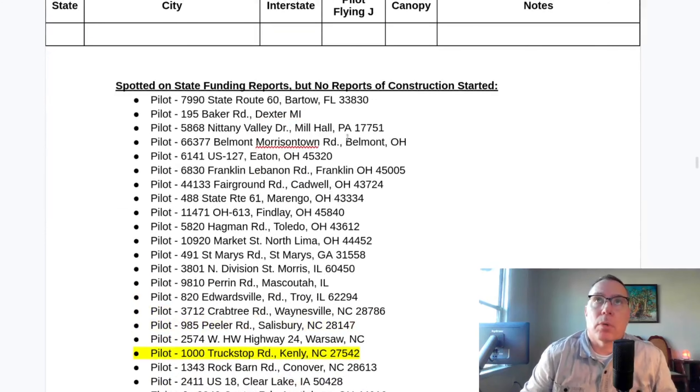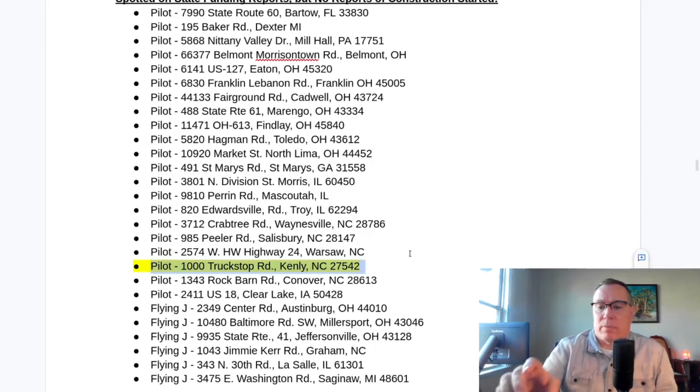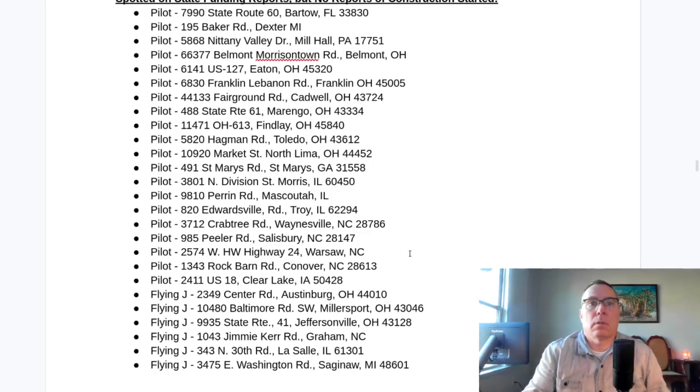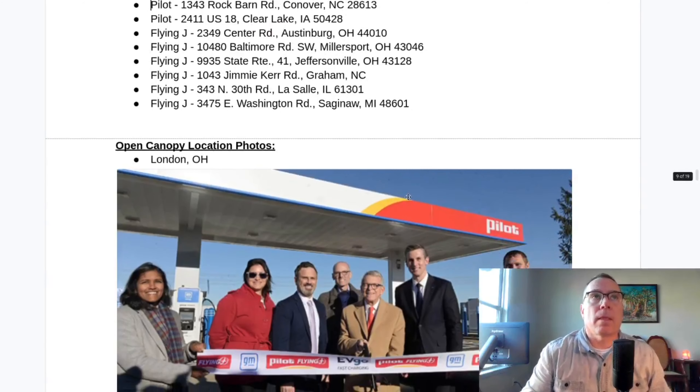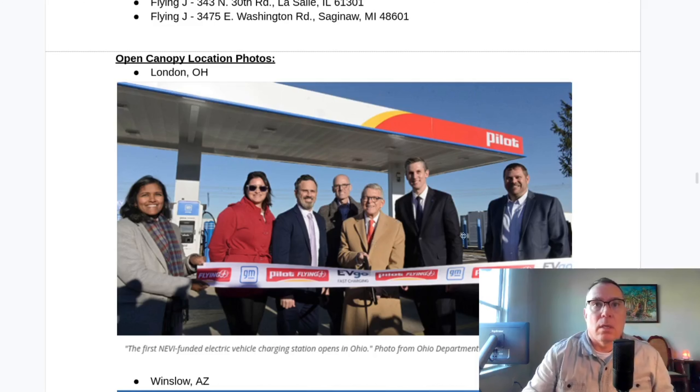The state funding report list has been adjusted — this site right here is now coming off as it's been spotted under construction. Here's the governor of the state of Ohio doing a ribbon cutting in London, Ohio for the first NEVI site opening in the country. In order to get NEVI funds allocated, there's a lot of red tape — coordination with multiple state departments, federal departments, and utilities, as well as the site host. So this completion is really kudos to the governor of Ohio.